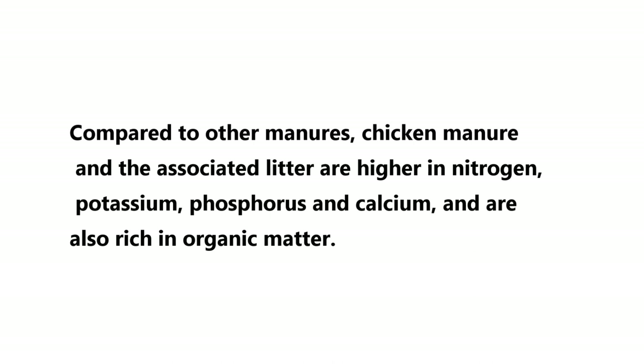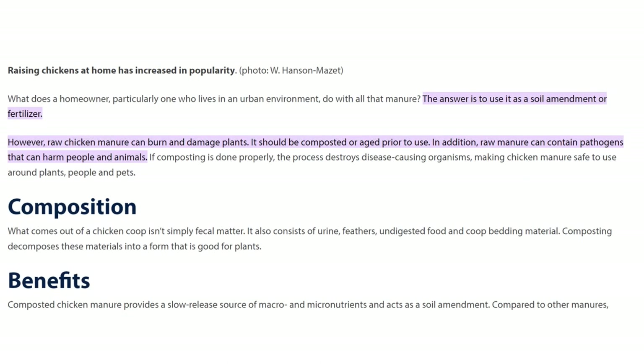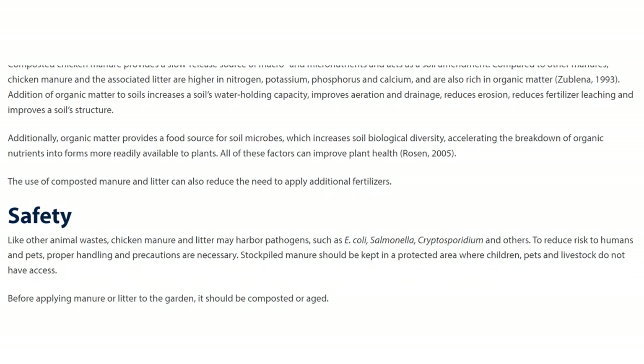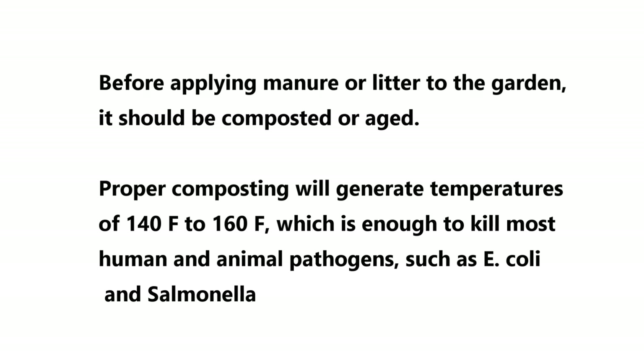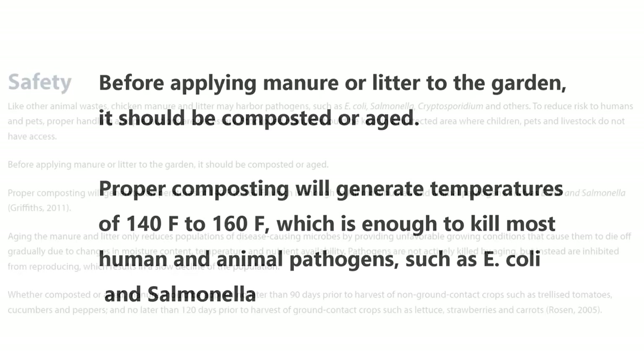You're welcome to pause the video and read this article, but I'll also leave a link below the video if you'd like to check it out. When you properly compost your chicken manure, you're going to kill a lot of those pathogens which are really bad, so make sure you're doing it properly.